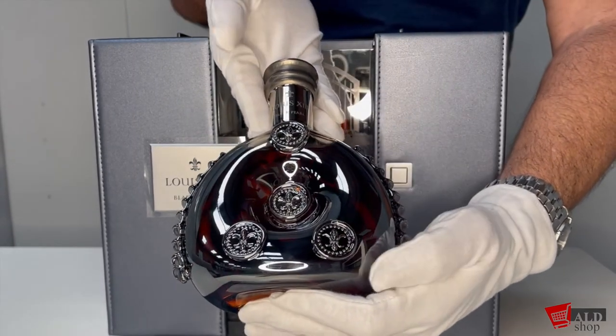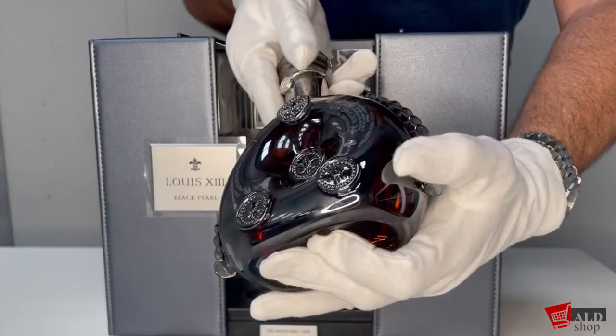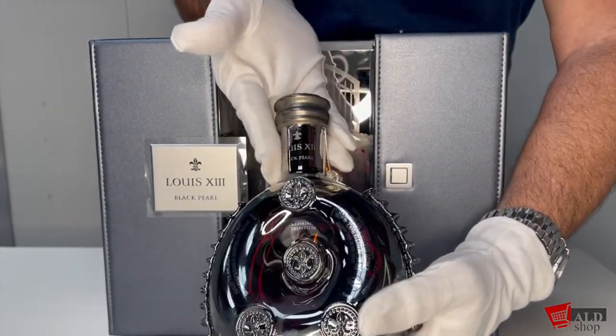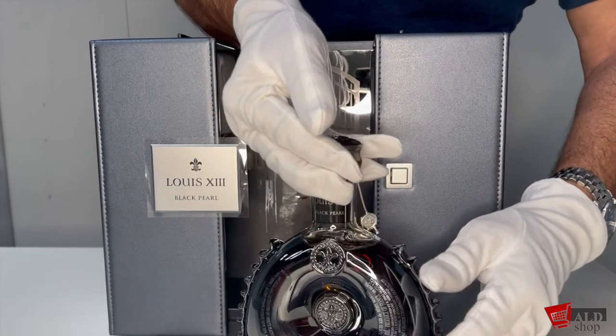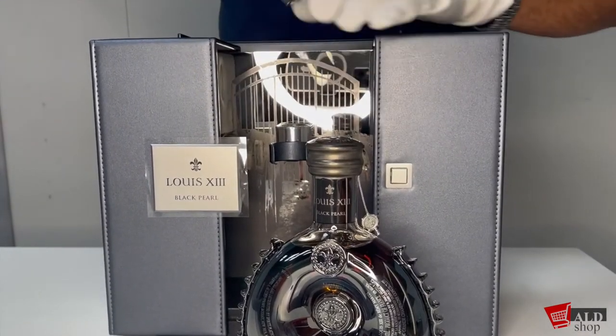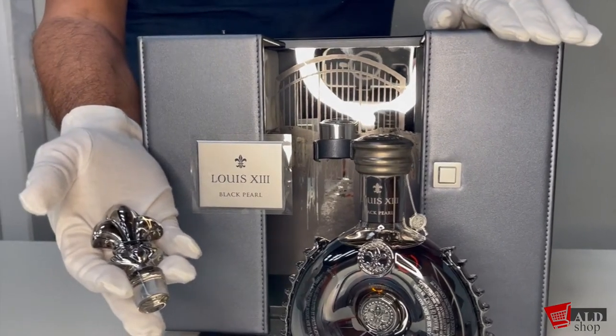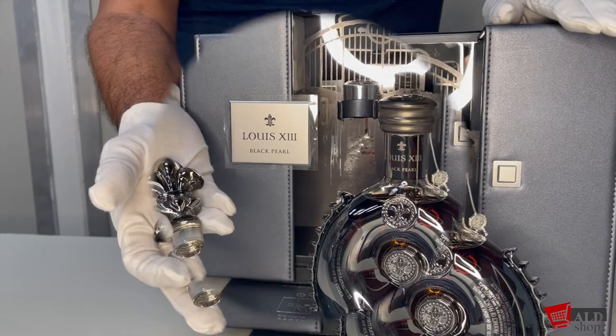I'll just take a moment and pause here so I can show you the bottle without dropping it. As you can see, a lovely, exquisite bottle with a glass and titanium plated stopper.